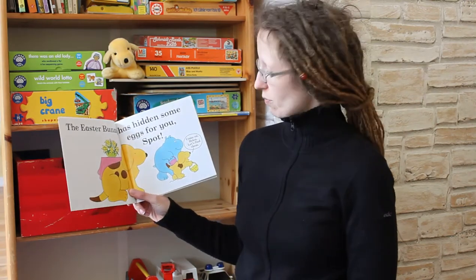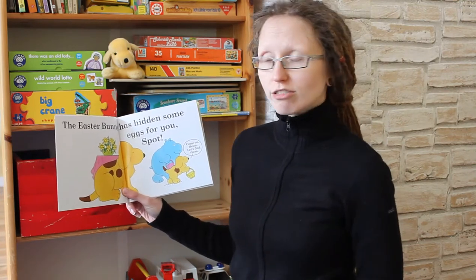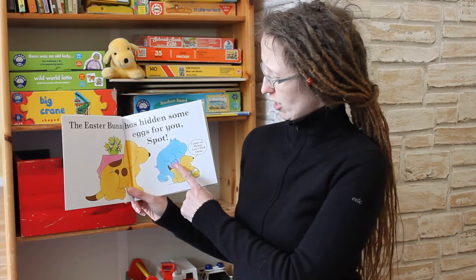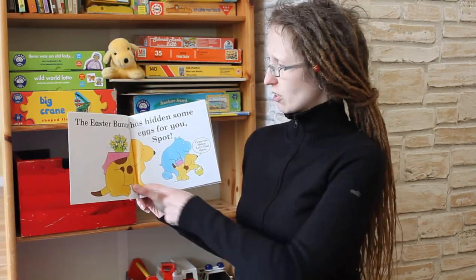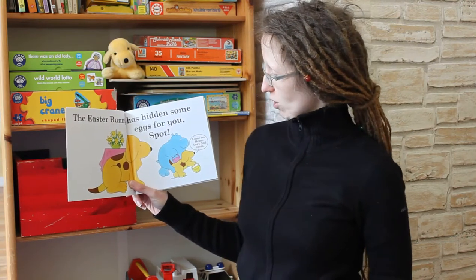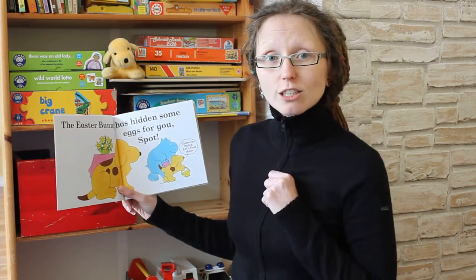It is Easter and Spot and his friend Helen want to go looking for Easter eggs. They have both got a little basket. Helen has got a pink basket and Spot has got a little yellow basket. And Spot's mum says, the Easter Bunny has hidden some Easter eggs for you. And Spot says, come on Helen, let's go and find them.